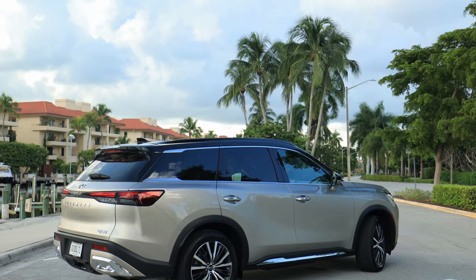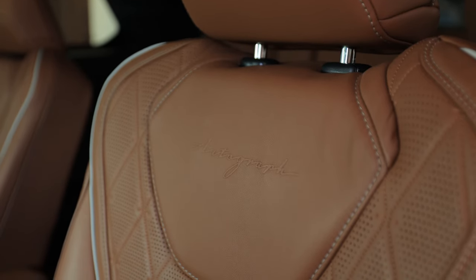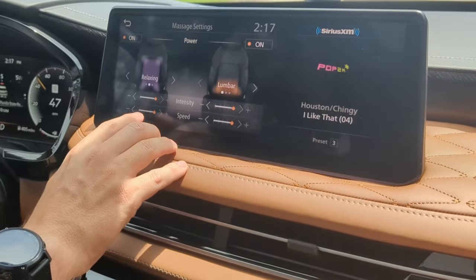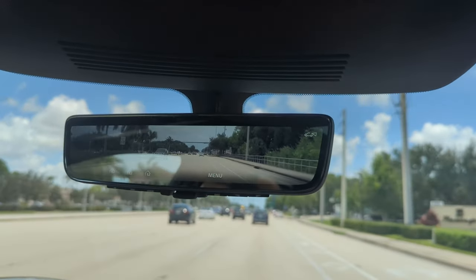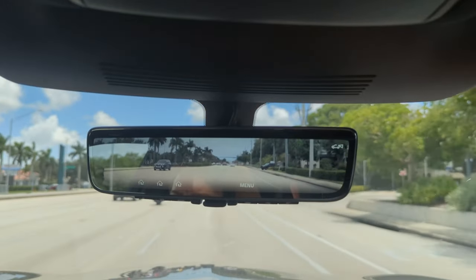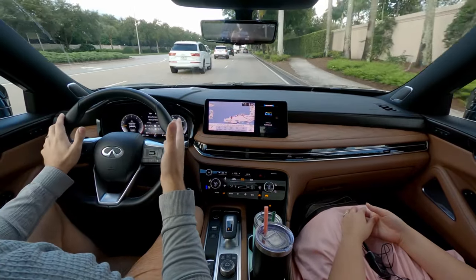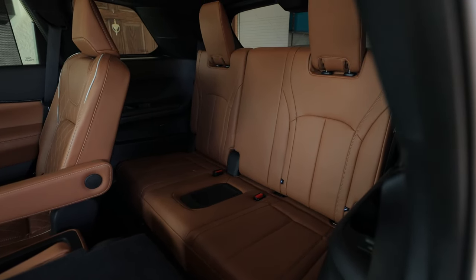It's an all-new trim level, top of the line. We've got massaging seats in here. We have a digital rearview mirror — probably the best quality digital rearview mirror I've ever seen in a vehicle. It's pretty much necessary if you're going to have the third row up with passengers, because you don't have a lot of visibility between the two headrests in the very back row, so it does come in handy.